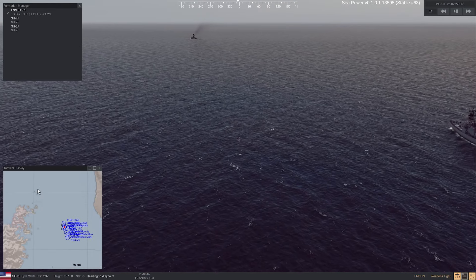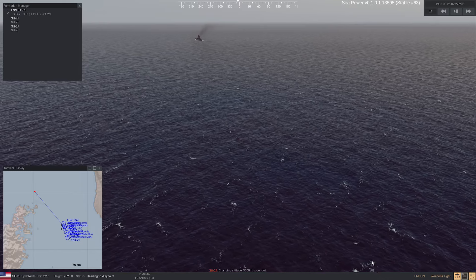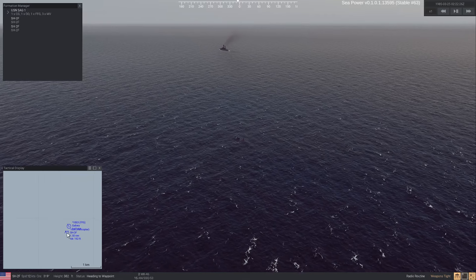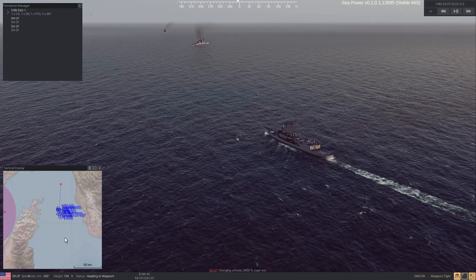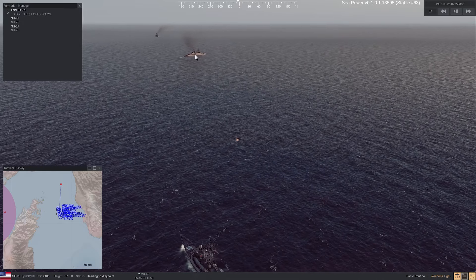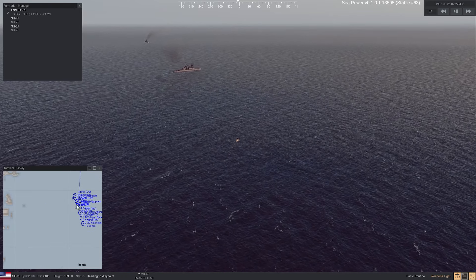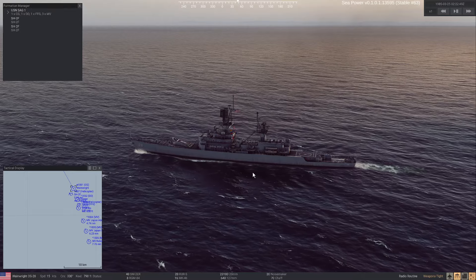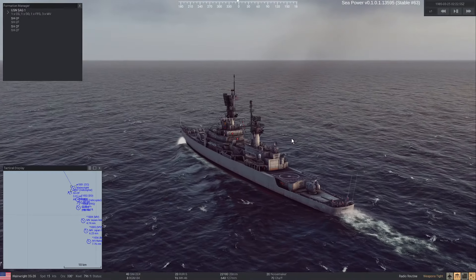Helicopters are out. I'm going to tell the first one to go over our route at 3,000 feet and engage its radar. For the other one, we'll cover the north approaches at 3,000 feet with its surface radar. You can see Gallery taking the lead and Wainwright doing the same — radars turning around. The level of detail in this game is absolutely astronomically amazing.